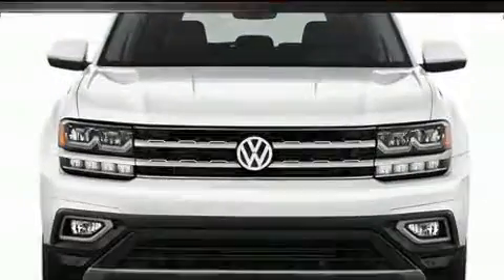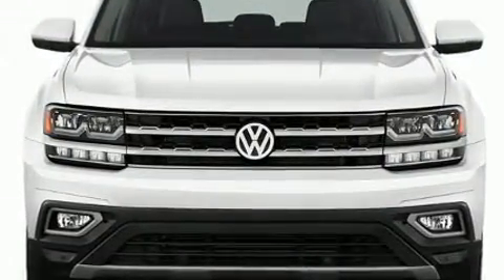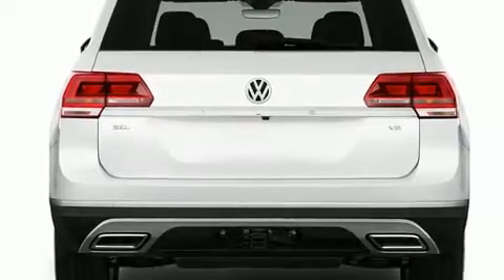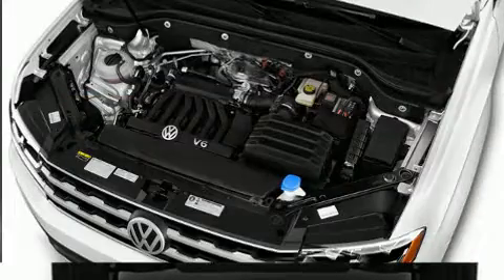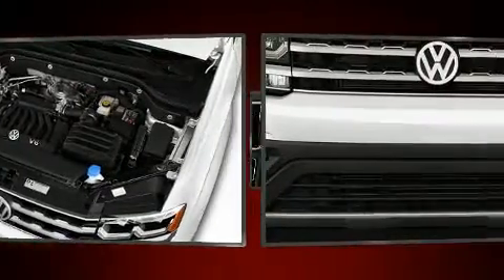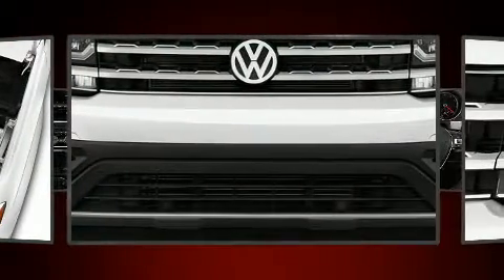Volkswagen prioritized practicality, efficiency, and style by including front and rear reading lights, a trip computer, turn signal indicator mirrors, rear wipers, and a split-folding rear seat. Third-row seats provide an even greater maximum passenger capacity.